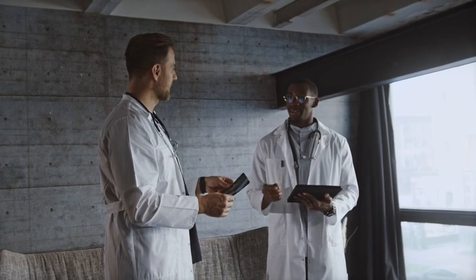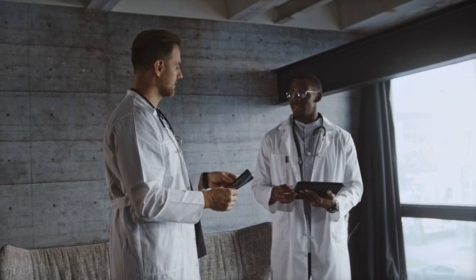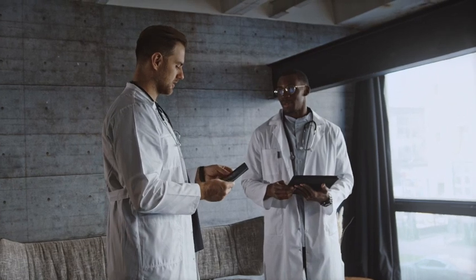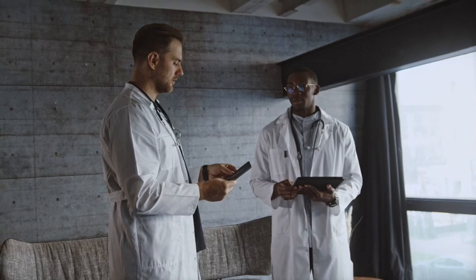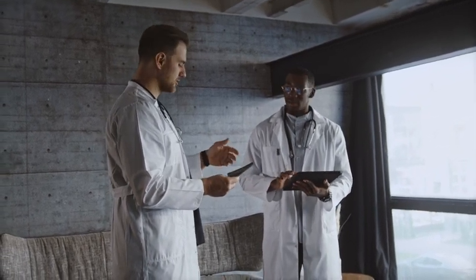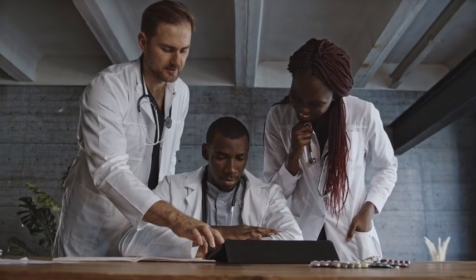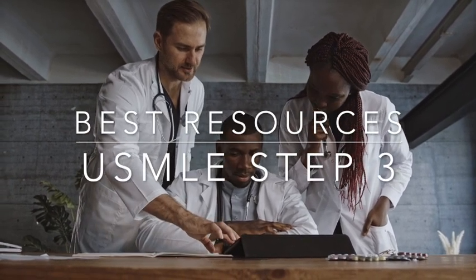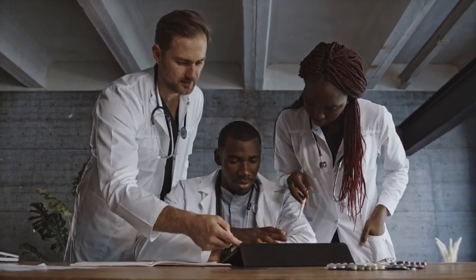With the USMLE Step 3 being one of two USMLE exams that have a three-digit score, its importance has definitely increased. If you are an IMG, passing the USMLE Step 3 prior to applying to residency definitely improves your chances of matching. But to pass and do well on the USMLE Step 3, you have to choose the best resources. I will also share some secret tips that not everyone talks about when preparing for the USMLE Step 3.